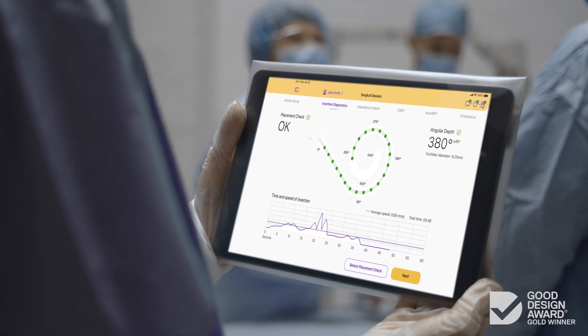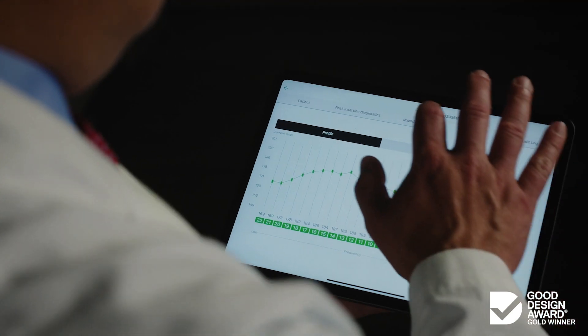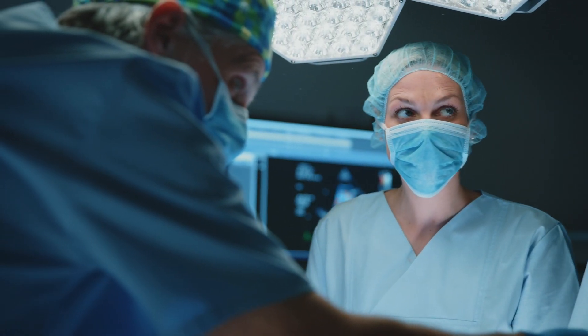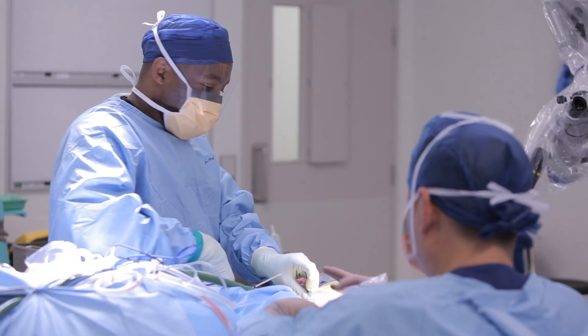Solutions like the Nucleus SmartNav system, a wireless tablet-based solution that provides real-time and actionable insights, such as electrode placement. Designed to reduce the need for intraoperative imaging after electrode insertion, it delivers added assurance in the surgical outcome.